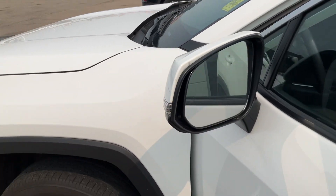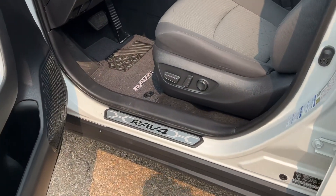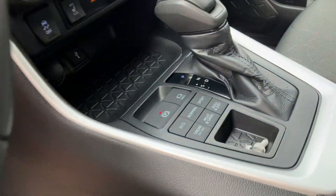They have blind spot monitoring with LED light signals, a power driver seat, and this is one of the auto high beam features on the Toyota. They also have a heated steering wheel and heated seats.